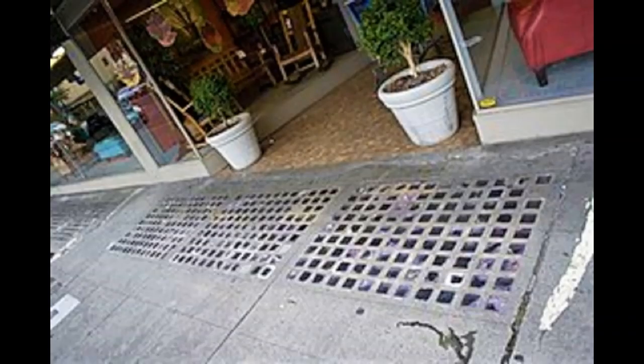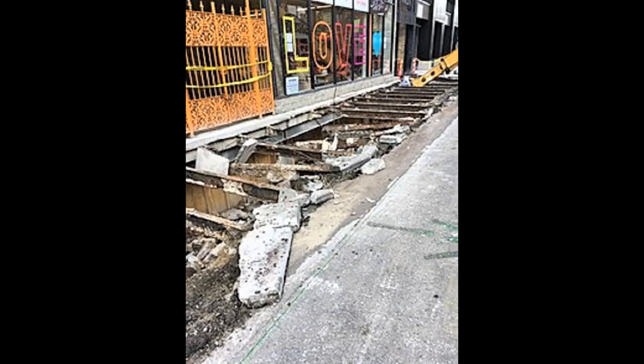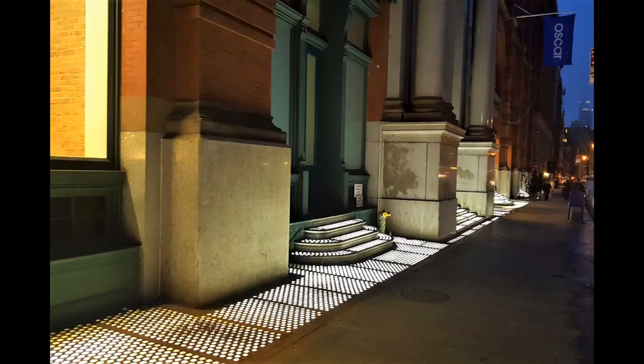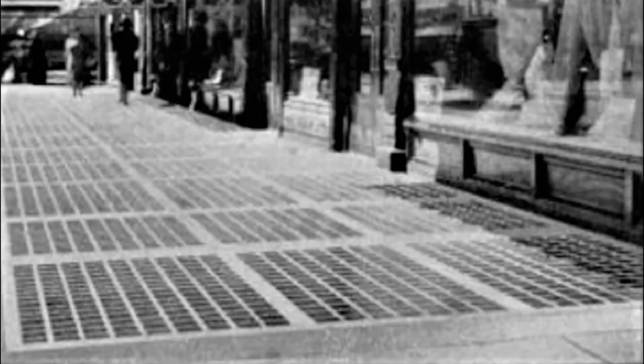Sidewalk prisms developed from deck prisms, which were used to let light through the decks of ships. The earliest pavement light, Rockwell 1834, used a single large round glass lens set in an iron frame. The large lens was directly exposed to traffic, and if the lens broke, a large hole was left in the pavement, which was potentially unsafe for pedestrians.